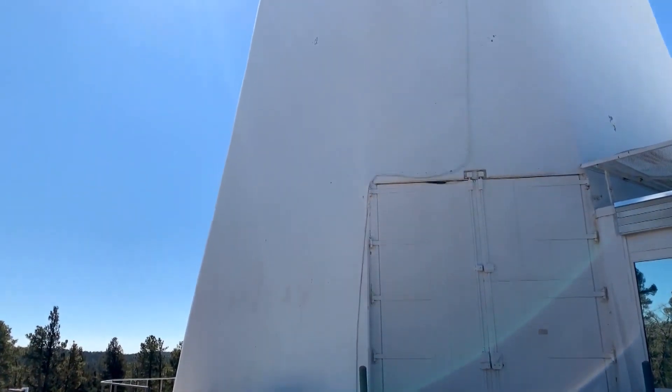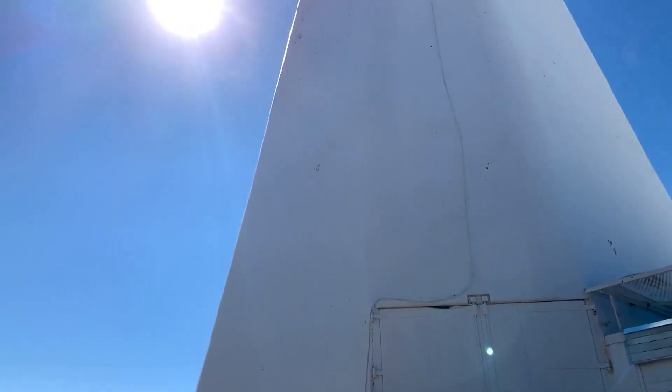We are standing at 9,000 feet elevation right here in the Lincoln National Forest, southern New Mexico. It turns out the perfect spot for the Sunspot Solar Observatory. By that name, you might be able to guess what they study here.